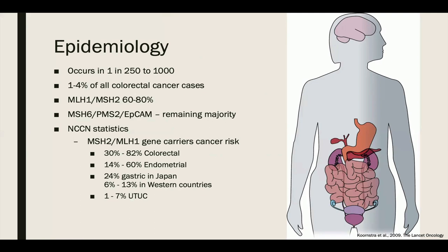Lynch syndrome occurs somewhere between 1 in 250 to 1,000 people in the general population and accounts for 1 to 4% of all colorectal cancer cases. Specific mutations affect the risk of specific cancers. MLH1 or MSH2 mutations account for 60 to 80% of Lynch syndrome-associated cancers. MSH6, PMS2, and rarely the EPCAM molecule — epithelial cell adhesion molecule — mutations make up the majority of remaining cases. MSH2 can be epigenetically inactivated by a germline deletion in the EPCAM molecule, leading to transcriptional read-through which silences MSH2 protein expression. MSH2 mutations are associated with the highest risk of extracolonic cancers, most commonly endometrial, followed by urothelial carcinoma.